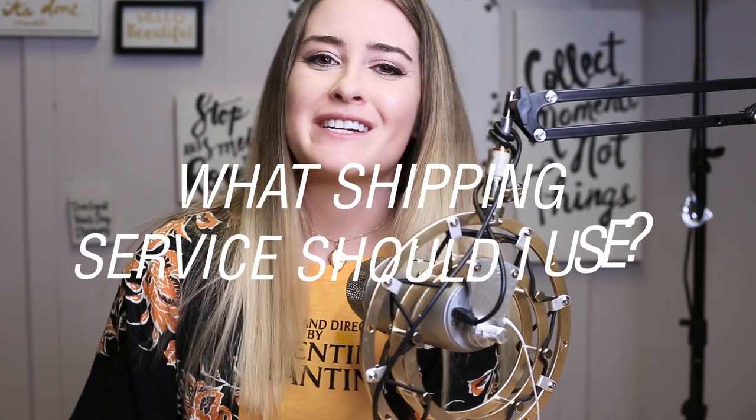Hi everybody, my name is Bailey and I am here with the YouTube series The Million-Dollar Etsy Shop. As many of you know, I've run the Etsy shop Ring Crush and it is a million-dollar Etsy shop. I'm here today to go over a few commonly asked questions — one of them is: what shipping service should I use?